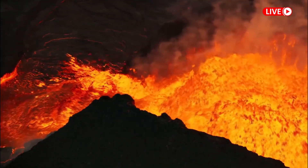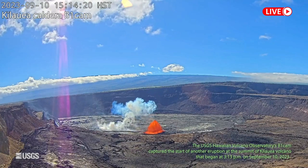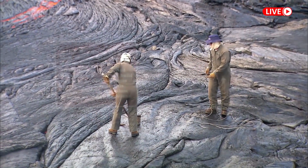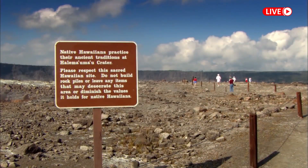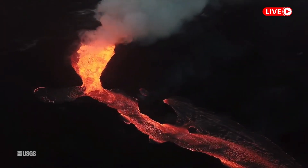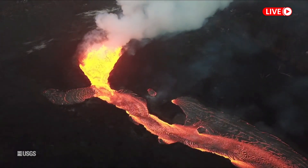Hawaii Volcanoes National Park reported the closure of the Kanakaka observation area on Monday due to high concentrations of SO2 and volcanic particulates. Park officials said the site will remain closed until it is safe to reopen. Other viewing areas, including the Uekahuna Kilauea overlook and areas along the crater rim trail, remain open to the public.